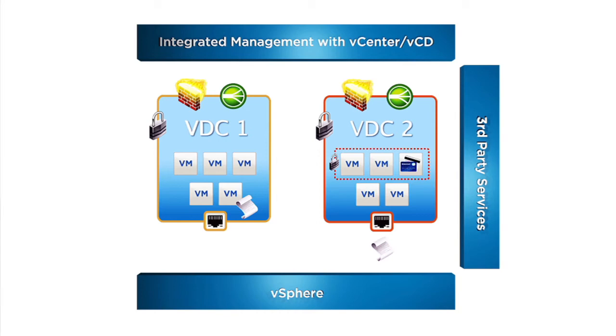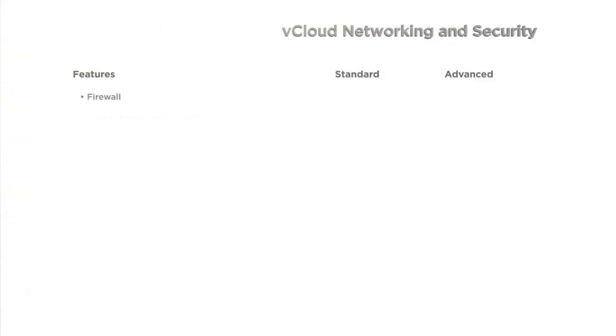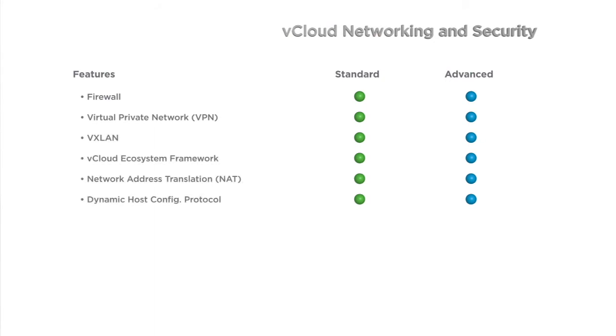With the vCNS 5.1 release, we are introducing exciting new packaging for software-defined networking and security capabilities. vCNS is offered in two editions: Standard and Advanced. vCNS Standard provides powerful capabilities including VXLAN, Firewall, VPN, and Network Service Insertion. vCNS Advanced extends these capabilities by adding server load balancing, high availability firewall, and data security features.